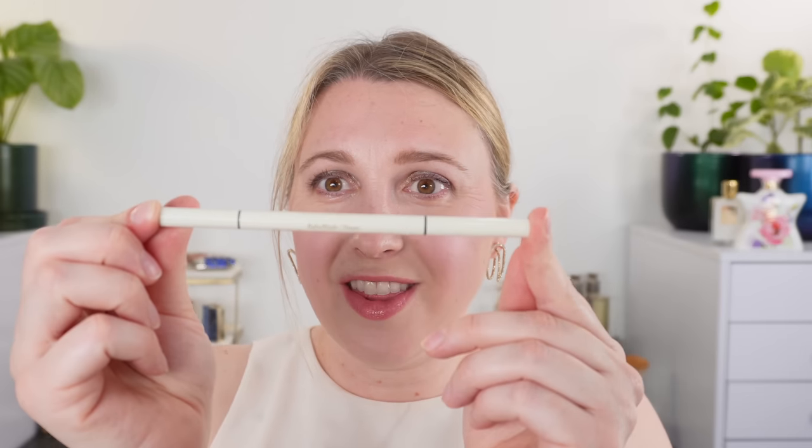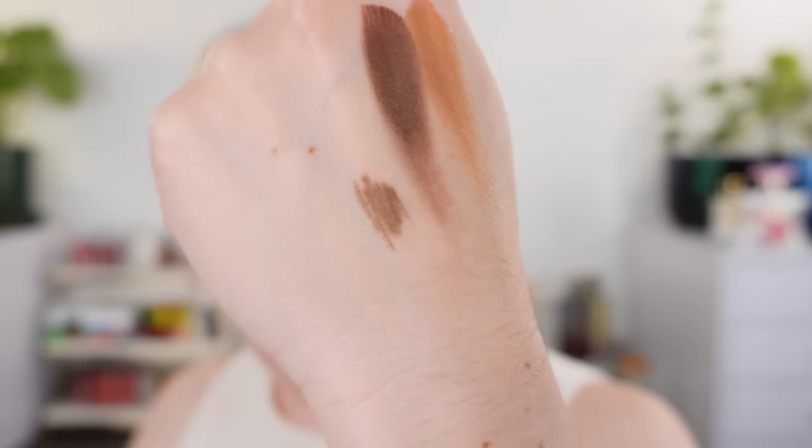For brows, the new Victoria Beckham brow blade — or baby blade, I keep calling it the brow blade but it's a baby blade — in shade taupe. We have one side with a spoolie and the other side has the actual pencil. I love this — it's a total game changer for me for my brows and this is definitely my favorite.